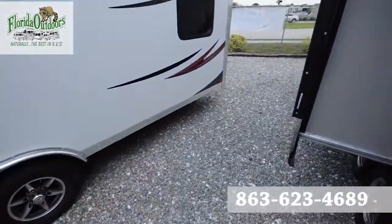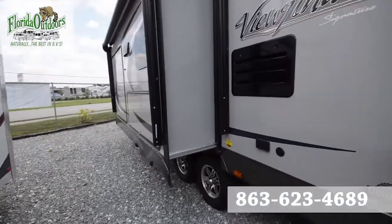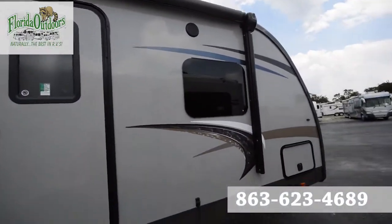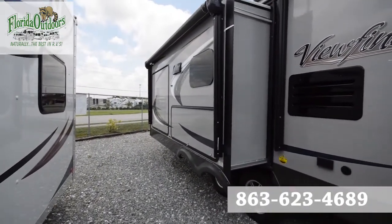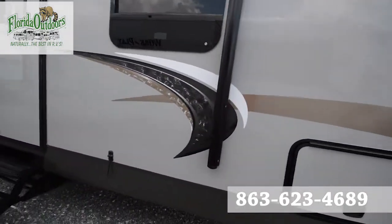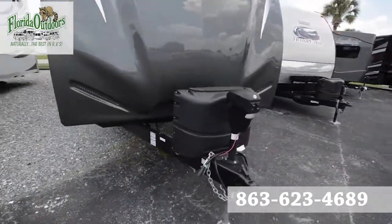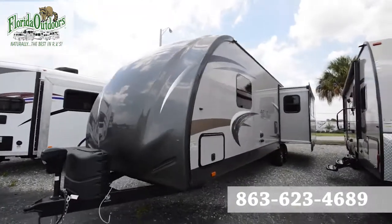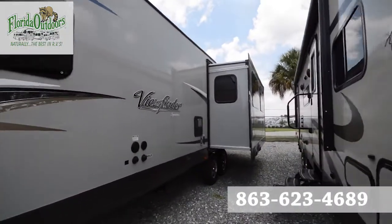Let's take a look outside. We have double automatic awnings, frameless windows, and a nice gray color for 2015. One of these openings leads to the outside TV I was telling you about. We have an automatic tongue jack with dual propane and LED lighting on the fiberglass front, and one super slide here to the right.